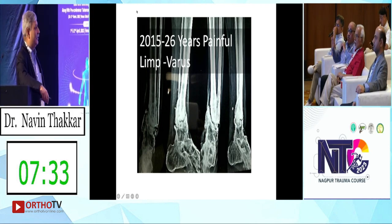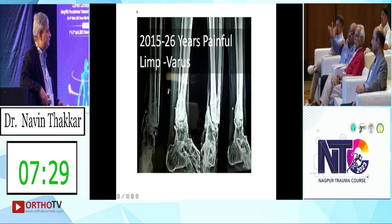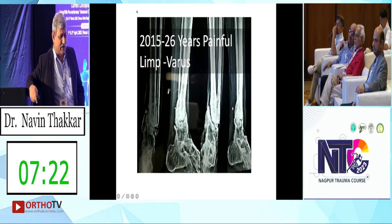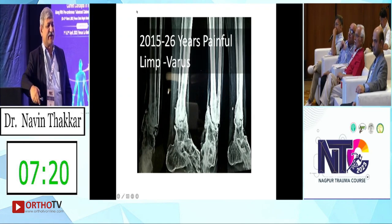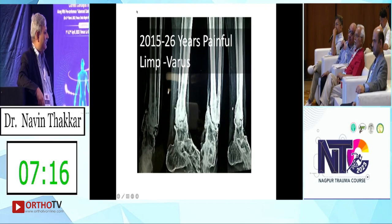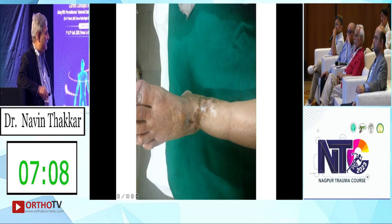No infection till now. Everything is fused already — ankle and subtalar — but it is very painful and goes into varus. He was trying to walk but the foot was going into varus. The skin is all gathered here; nail vascularity was also a problem.